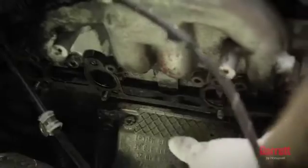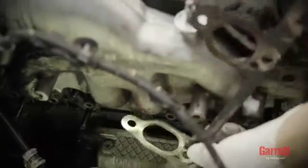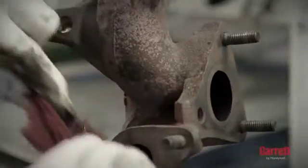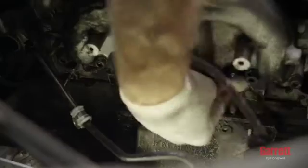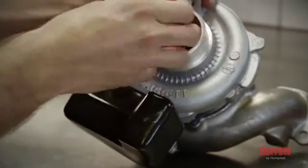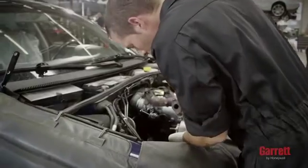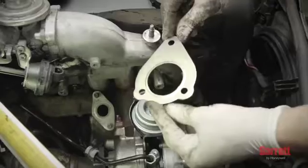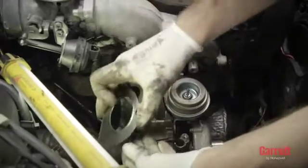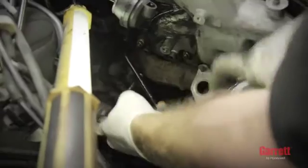To start turbo installation, begin by removing the old gasket material from the exhaust manifold and pipe. The surfaces of the flange must be clean and have no damage. Then, remove all plastic or foam blanking plugs from the turbo. Now you can position the turbo under the manifold or the engine block using the correct new gasket or o-ring, and then reconnect the exhaust pipe.